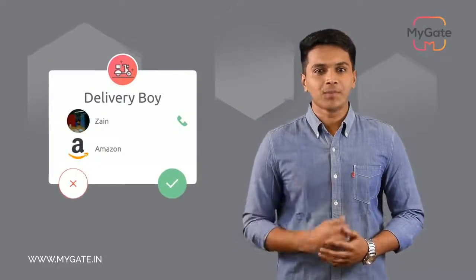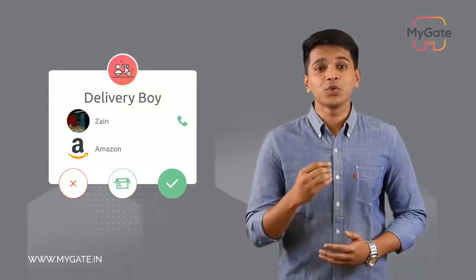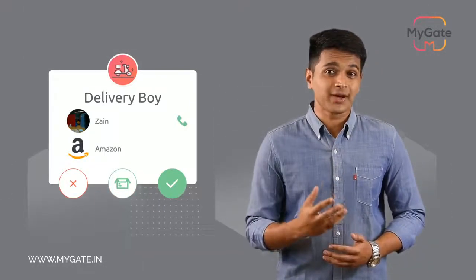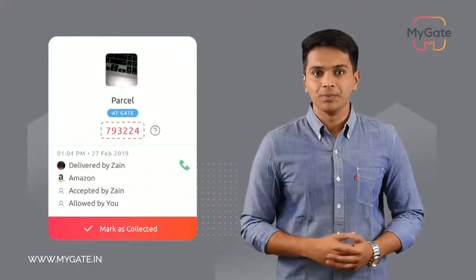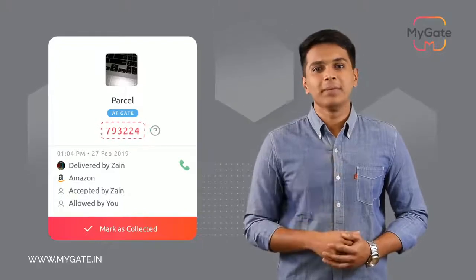Let us get into the delivery management. Typically, all notifications have an approve or deny option. But with the delivery management feature, we have a third option of 'leave at the gate.' This option allows you to notify the security guard to collect the parcel on your behalf. A unique passcode is shared with you, and you can collect the parcel anytime by simply sharing the passcode at the main gate.